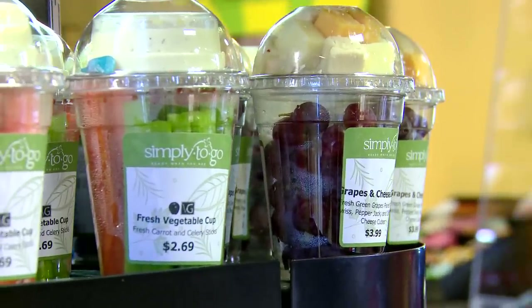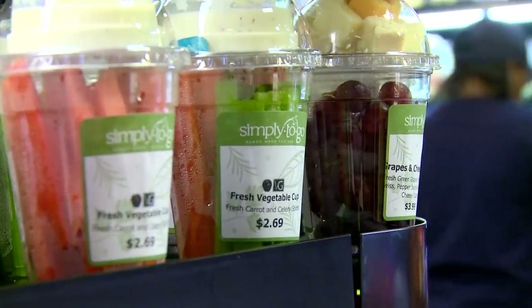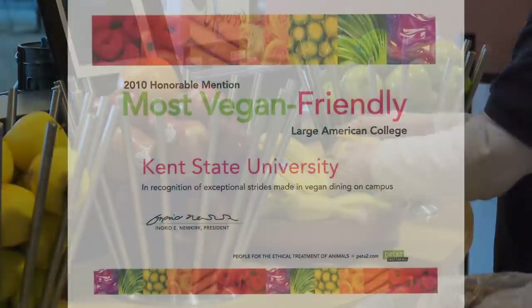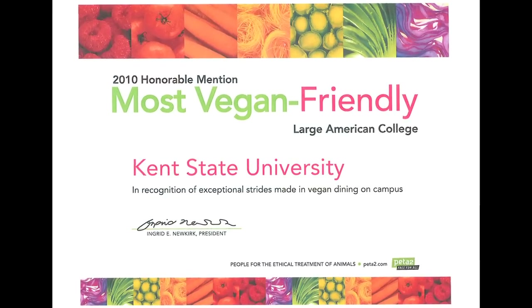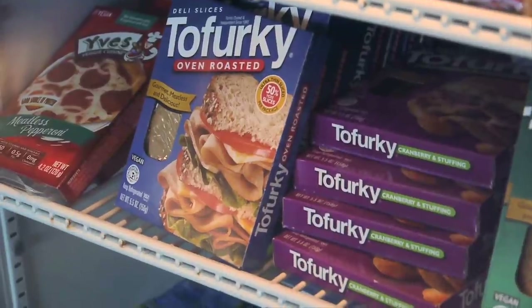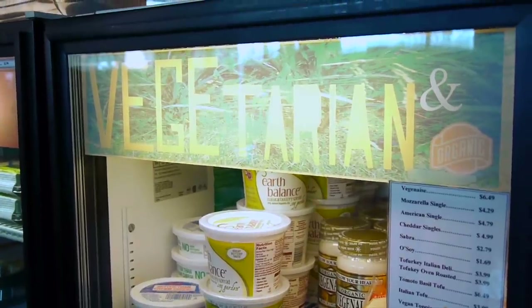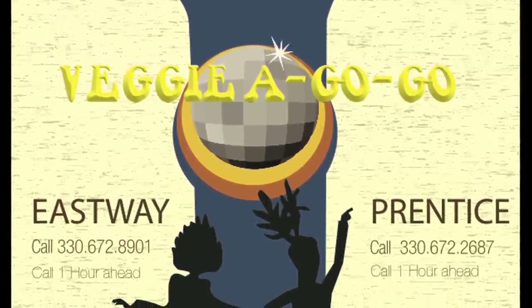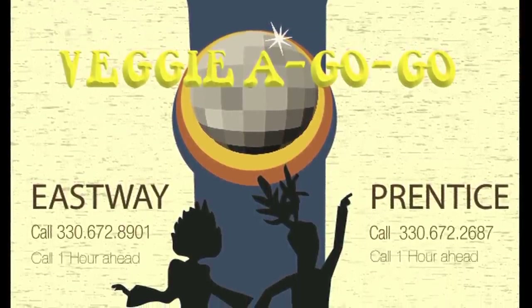Dining Services offers an array of vegan and vegetarian options at each dining location. In fact, Kent State University Dining was voted as one of the top 10 most vegan-friendly campuses in America by PETA. Vegan and vegetarian options are always available, especially through Veggie-A-Go-Go, our vegan and vegetarian takeout program, offered through Eastway Cafe and Prentice Cafe.